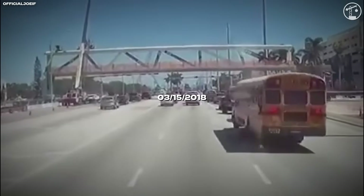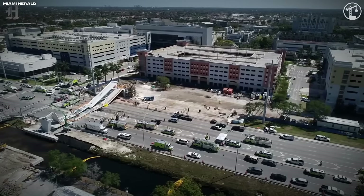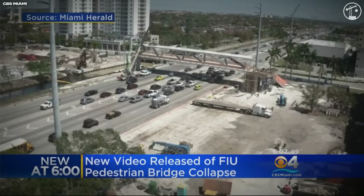On March 15th, 2018, at roughly 1:46pm, the under-construction pedestrian bridge outside FIU collapsed in seconds. About 950 tons of concrete and steel dropped onto active traffic in broad daylight, killing six people.